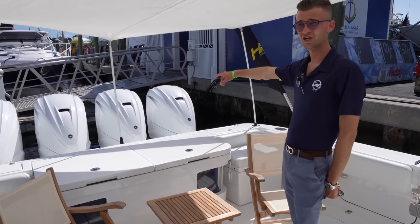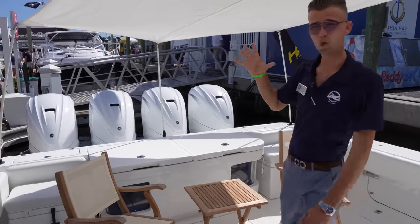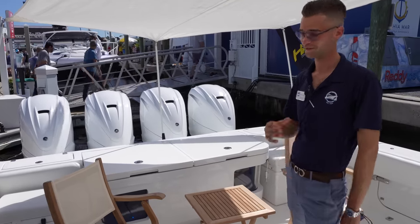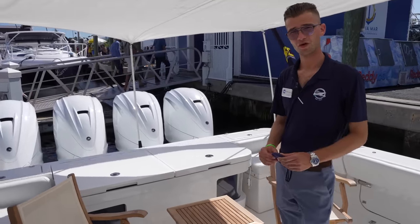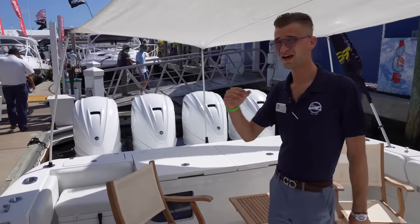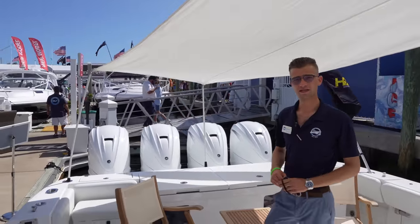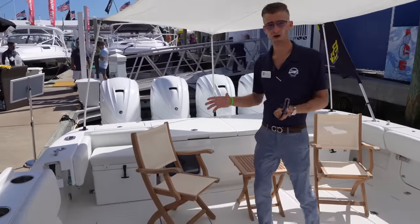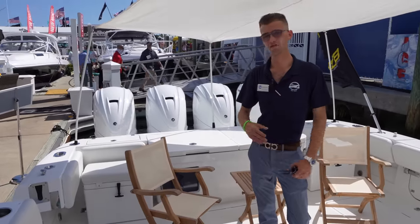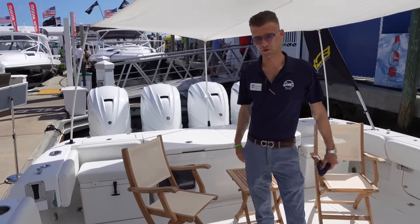First thing you'll notice back there is the Quad 425 Yamahas. We now offer this boat in five, a Quint Merc 450 setup. That boat will haul. With the Quad 425s, mid to low 50s is really your top end. But where HCB really excels against our competition is 45 miles an hour or so for absolutely anything you can throw these boats at, whether you're boating in the Chesapeake Bay, down here in South Florida, or all the way up in the Northeast.